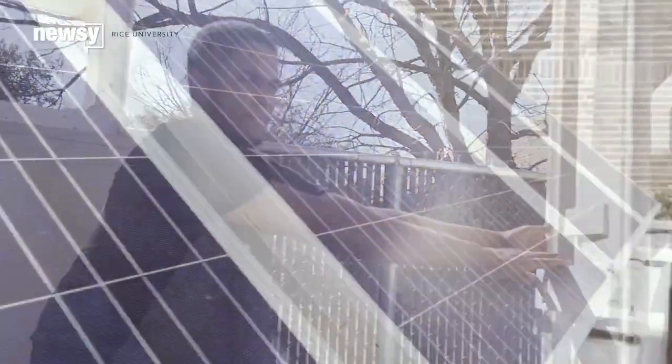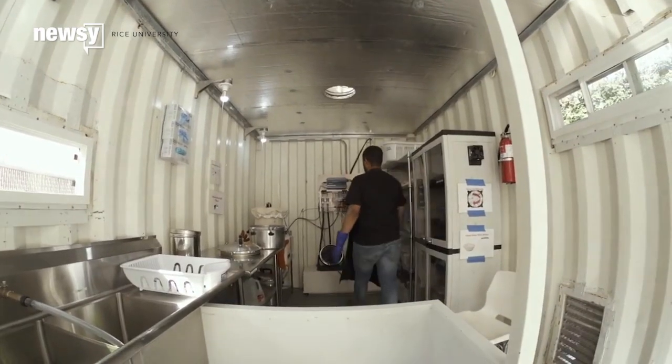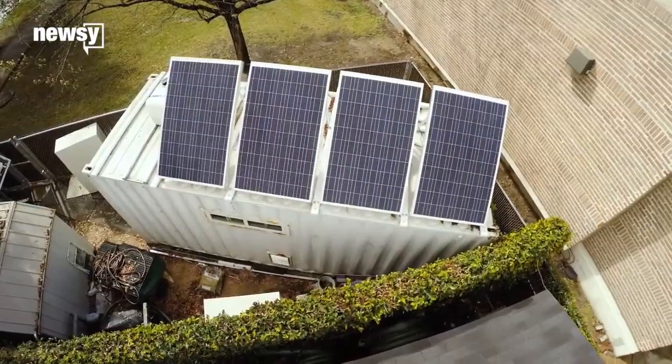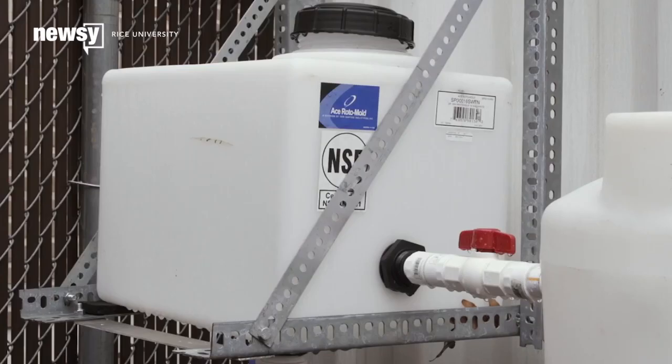This is called the Rice Sterile Box and we are an off-grid sterile processing unit. Even with the right doctors in place, many areas don't have clean enough water for safe surgeries. But what started out as a shipping container for researchers at Rice University could be a solution to that problem.